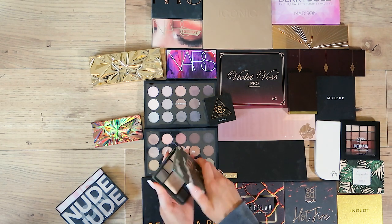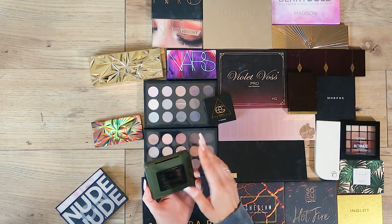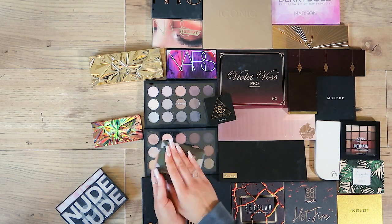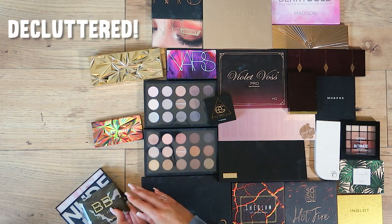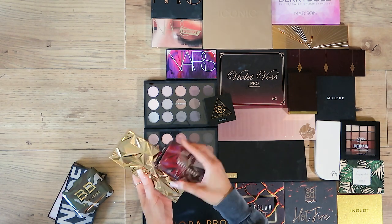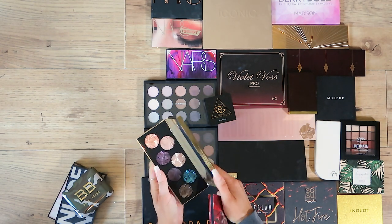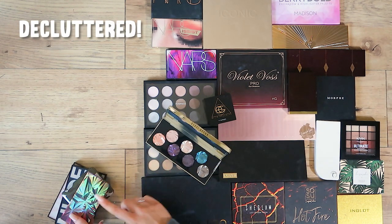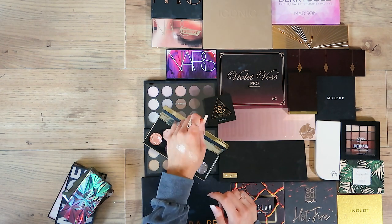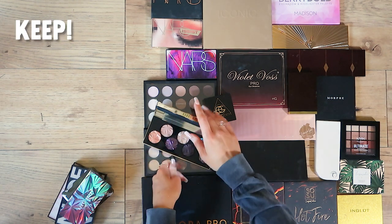One of my favourite Bobby Brown palettes — I love this. This was limited edition, the Camo Luxe Eye and Cheek palette. You guys know if you watched the first video I've been on the hunt for the perfect khaki eye palette — found it from Colourpop, so time to go. Then two Christmas limited editions: This Is Fever Dream and Luxe Gems. I'll declutter the warm tones one but Luxe Gems — look at that, it's so pretty — I'm going to keep that one too.